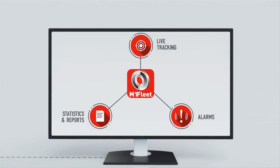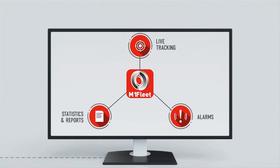Tramego M1 Fleet Enterprise Server lets you choose which vehicles each account or user has access to, making it perfect for service providers and large fleet management.